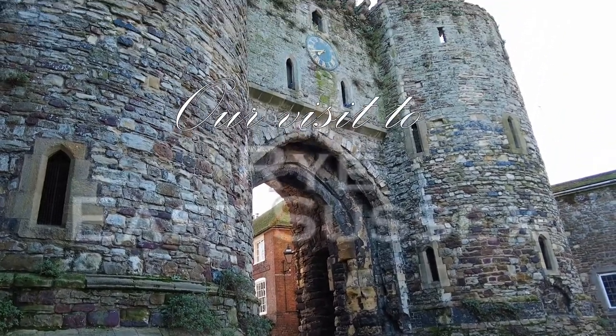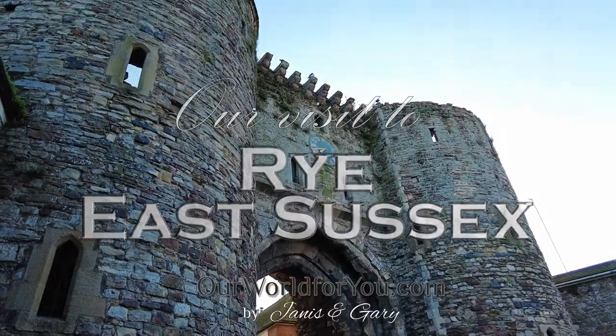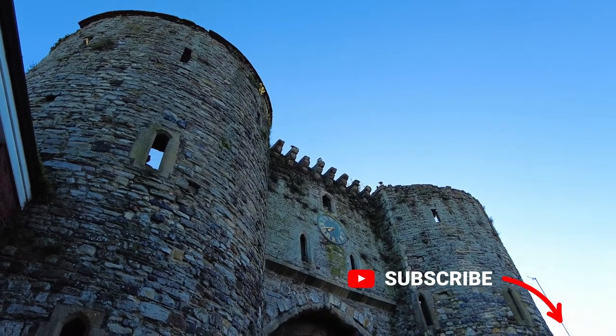Hi and welcome to our visit to the beautiful historic town of Rye in East Sussex. I really hope you like what we put together here. Why not subscribe so you don't miss any of our future travels?